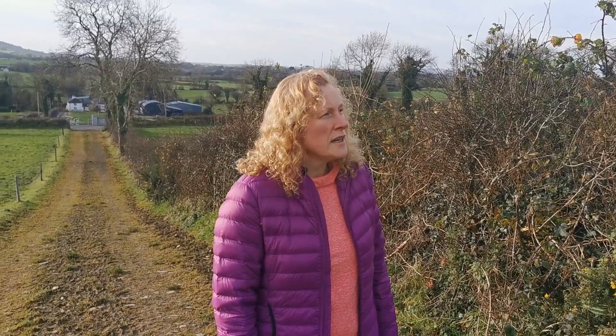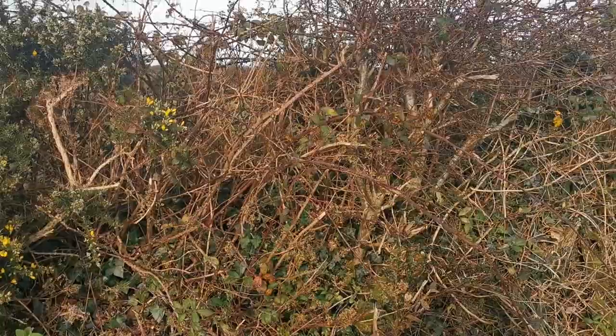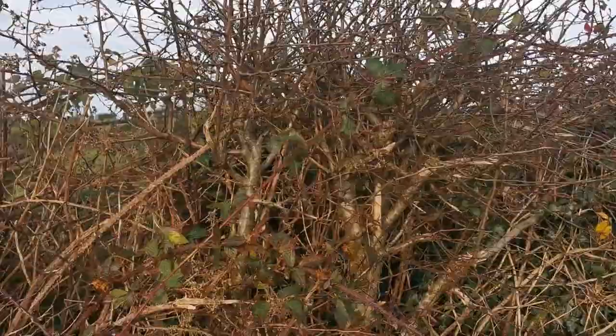The most common plant in our hedgerow is the white thorn. It was planted because it was fast growing, thorny and dense, and provided a perfect thick environment to protect our animals and to do the job it was set out to do. Along with black thorn, these are two of the most common shrubs that we will find in our hedgerows.